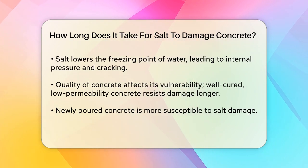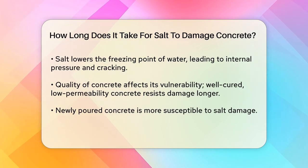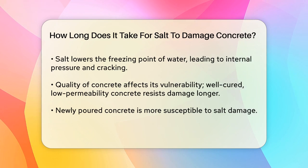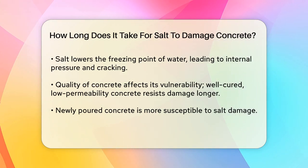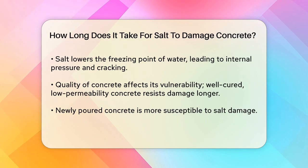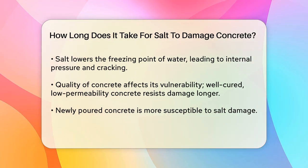Environmental conditions also play a significant role. Areas with frequent freeze-thaw cycles accelerate the damage process. When salt lowers the freezing point of water, it creates a cycle of thawing and refreezing. This causes water to seep into the concrete's pores and expand when it freezes, leading to internal pressure and eventual cracking.